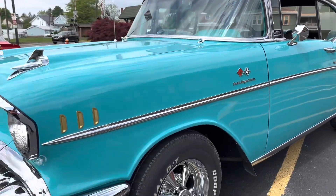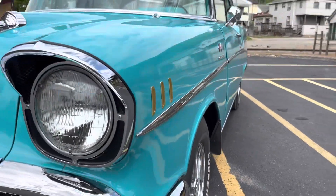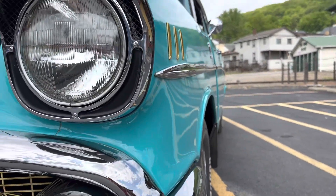All the gaps and everything is really nice on this car. You guys are going to look down the side there — this thing is super, super straight.